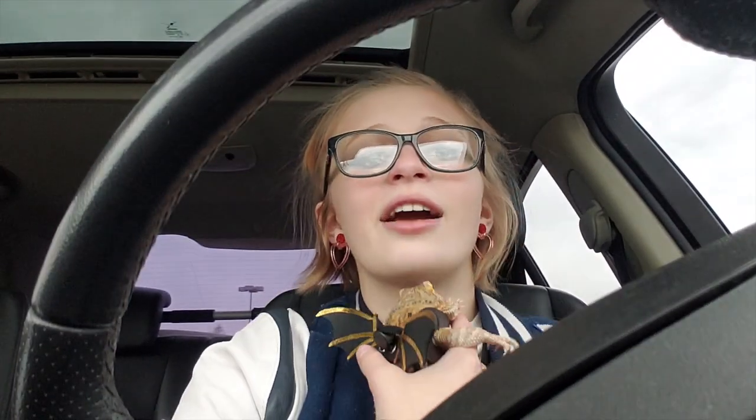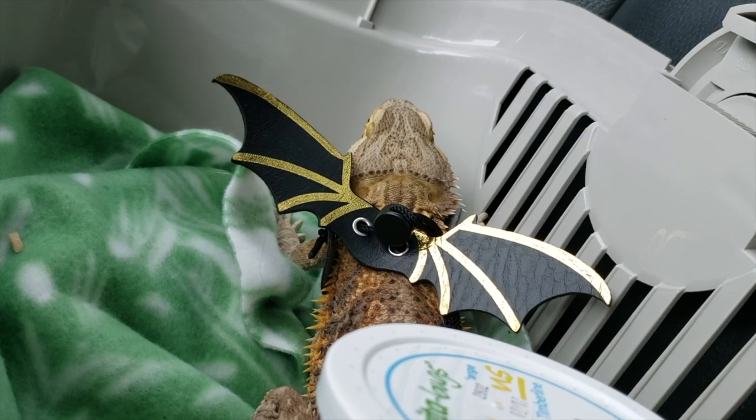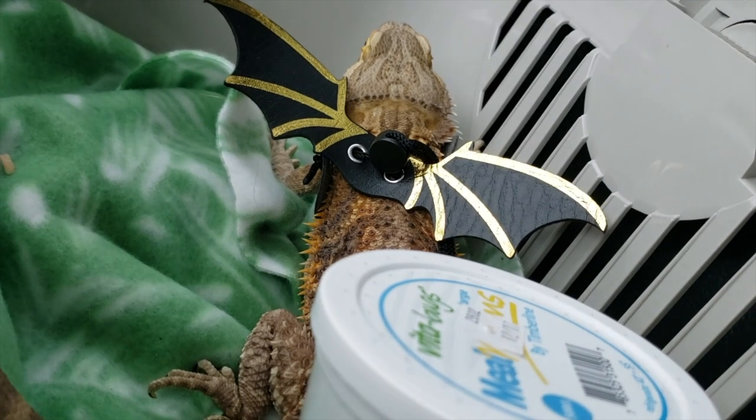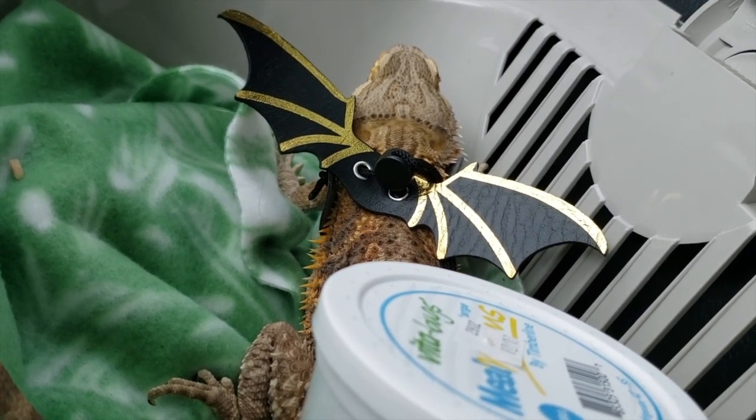Leo's going to go back in his carrier — he's all cozy and ready to go. I think he's getting a little cold so we're not going to go into Target. I'm going to find a drive-thru to get some dinner. I'm at the Dunkin' Donuts drive-thru right now and I'm so far from the window.